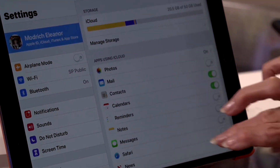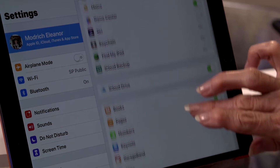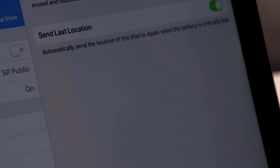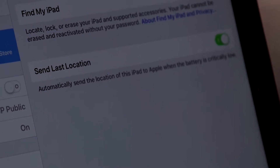Haven't done this yet? Do it, and have the app available to you from any other device — your own or someone else's — Apple iPhone or iPad.